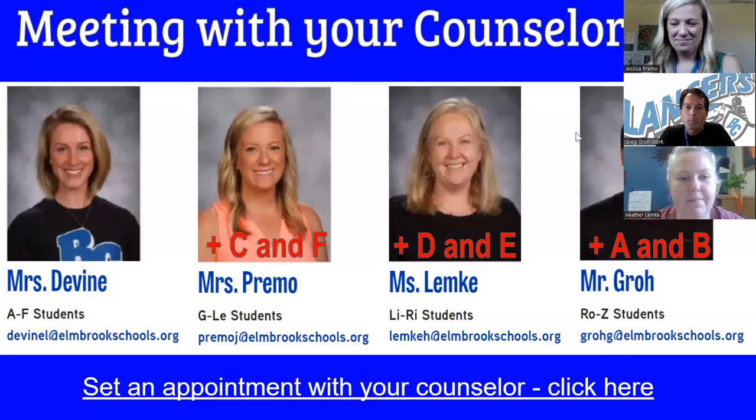Hi BC families, the Brookfield Central Student Services team wants to address you today and give you some information about this ninth grade year. We're so excited to welcome you in and hope that you've been settling in well over the last couple of weeks. So to start things off, we want to introduce ourselves to you.